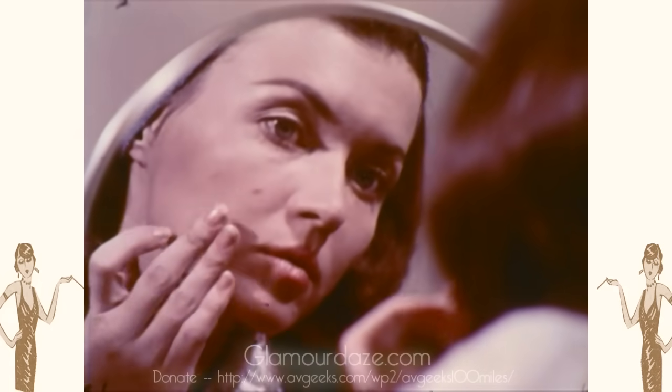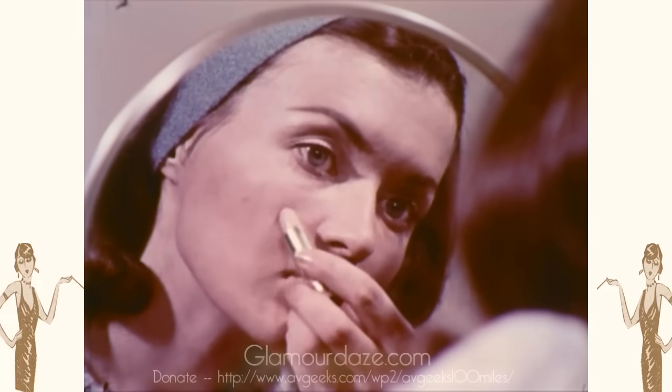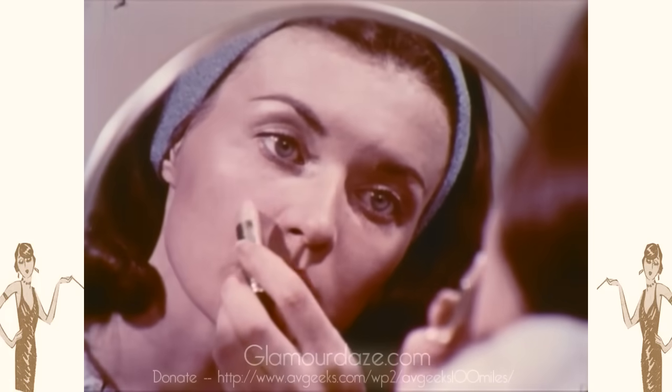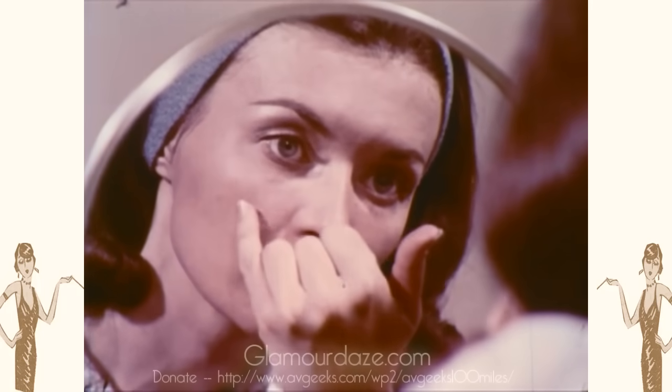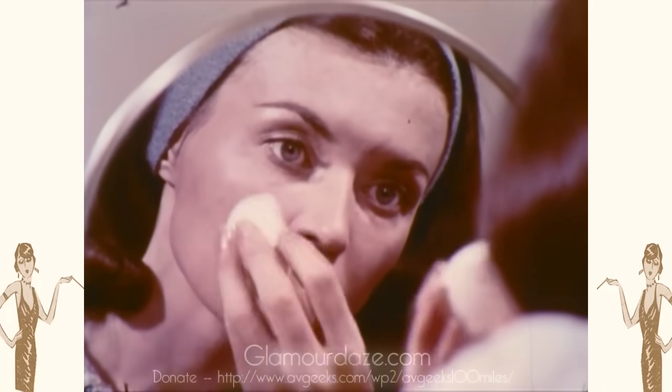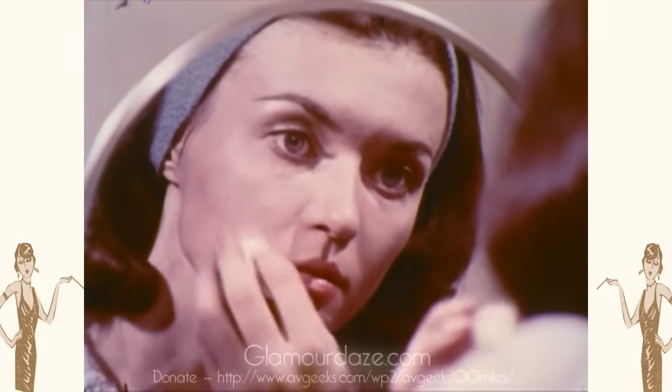Skin blemishes cannot be entirely avoided by most young girls. Makeup can conceal them, but a healthy diet and cleanliness can often prevent them. Most important: never pick or squeeze a blemish — it makes matters worse.